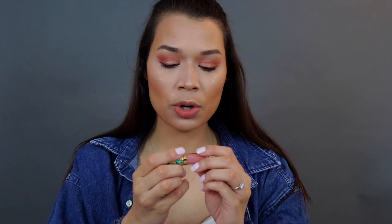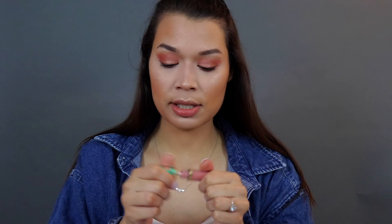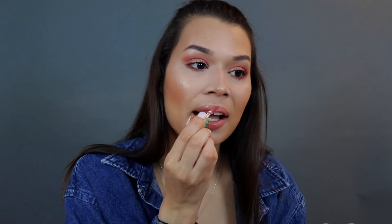Going in with a lip product — this is from Tarte since I don't have a Too Faced lip. It looks like some of them are dried out. Then we're going to spray the face one last time.